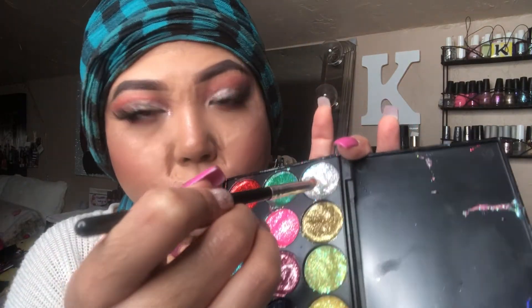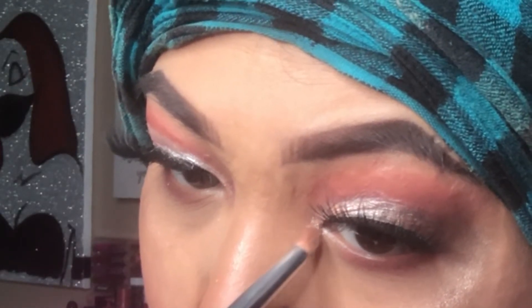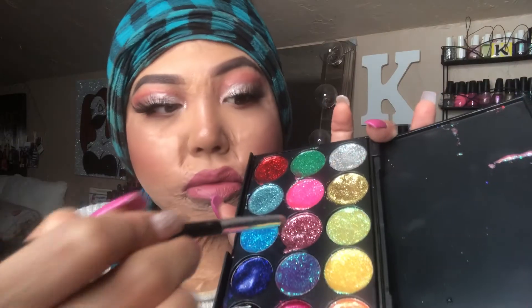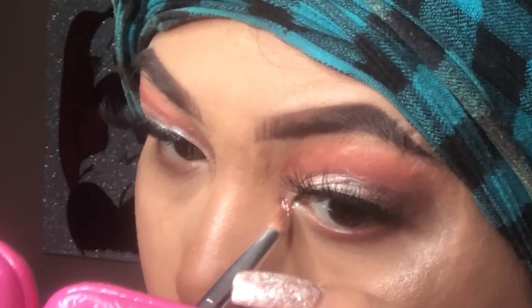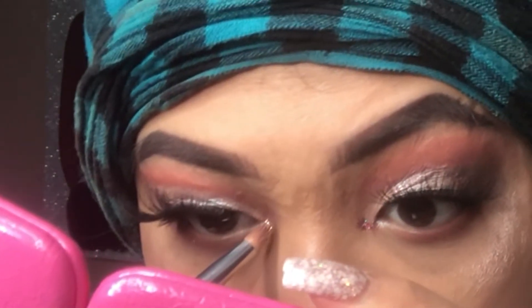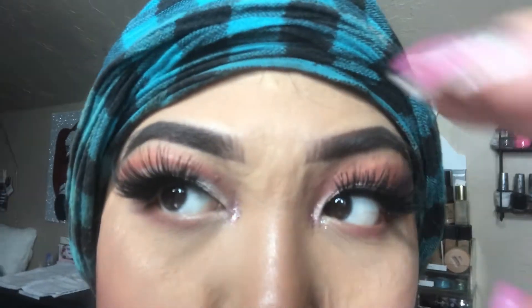And then I'll be going in with my glitter palette that I made — if you want to see that, just let me know in the comment section below. I'll be dipping into that silver color and then topping it with the pink color, just to add a little pop into my inner corners. And that's the completed look.